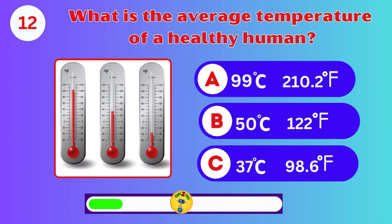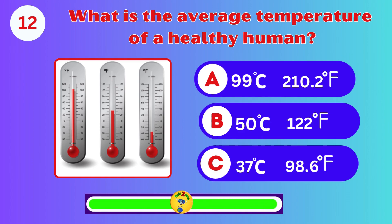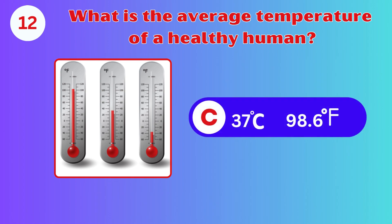What is the average temperature of a healthy human? A, B, or C? Yes, it's C. Great job.